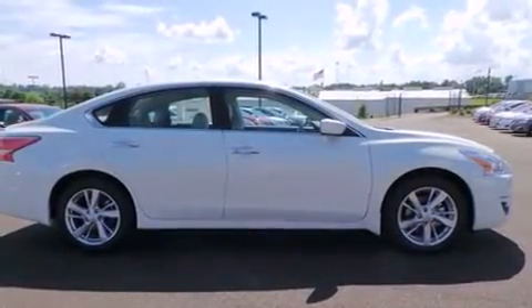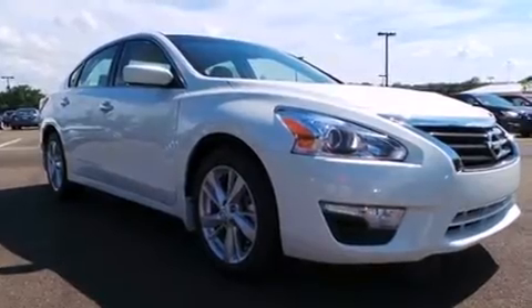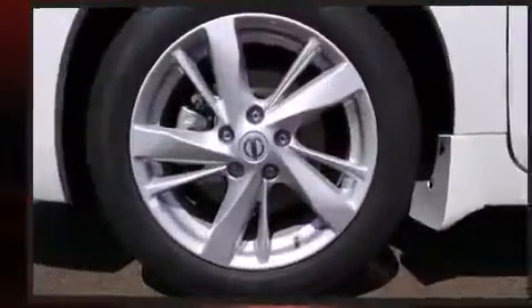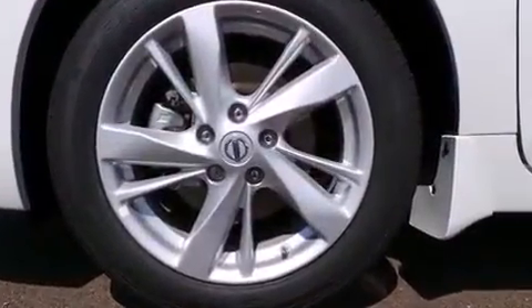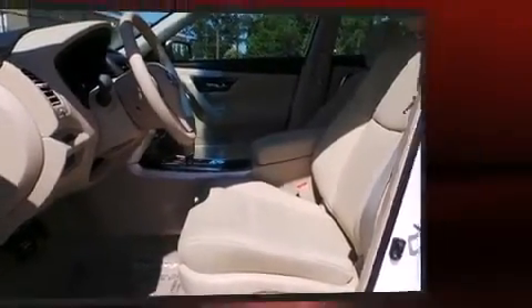Comfort and convenience were prioritized, evidenced by amenities such as front and rear reading lights, speed-sensitive wipers, and one-touch window functionality. A premium sound system with six speakers provides you and your passengers a sensational audio experience.